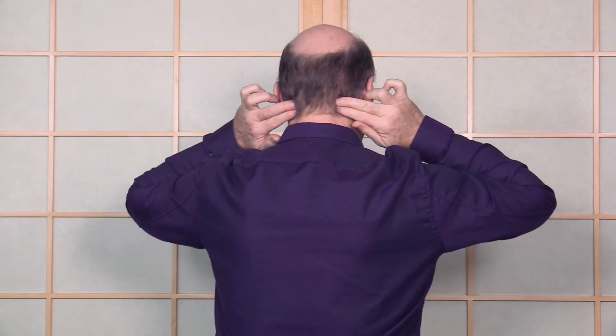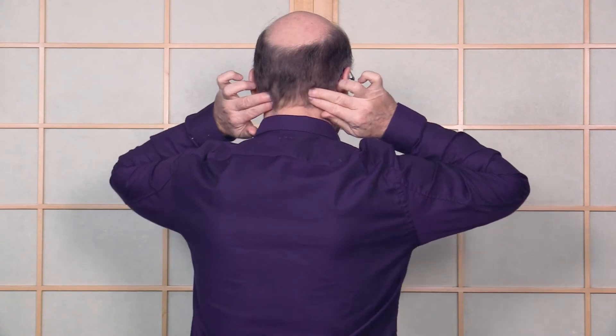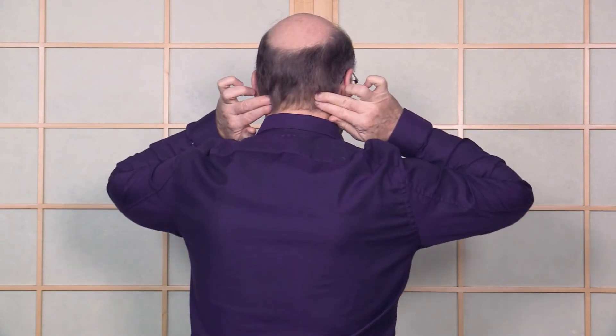The points in the back are right under the skull — just at the top of the neck, right under the skull. Rub those right now and see how that feels.